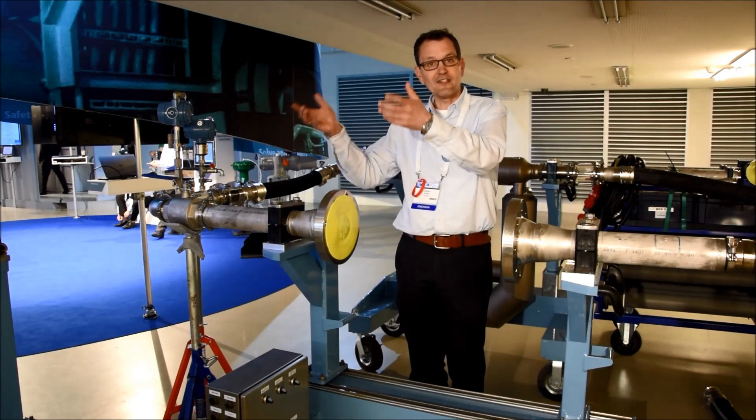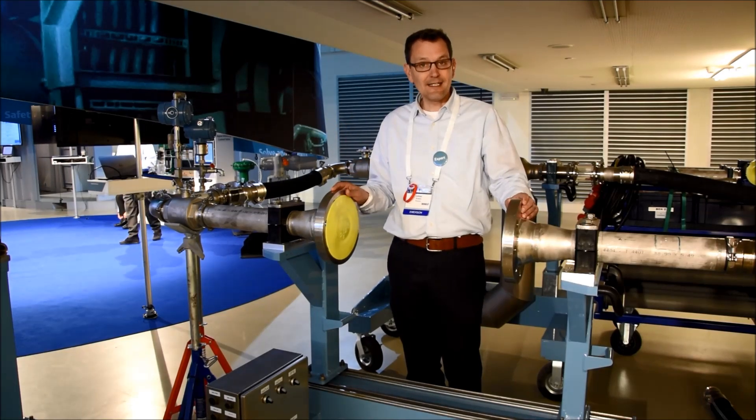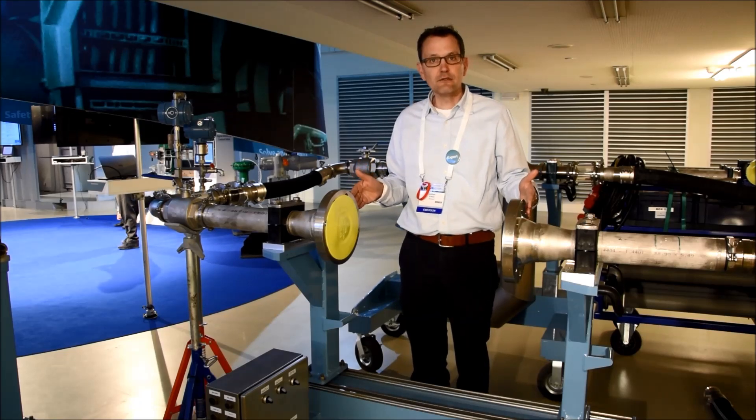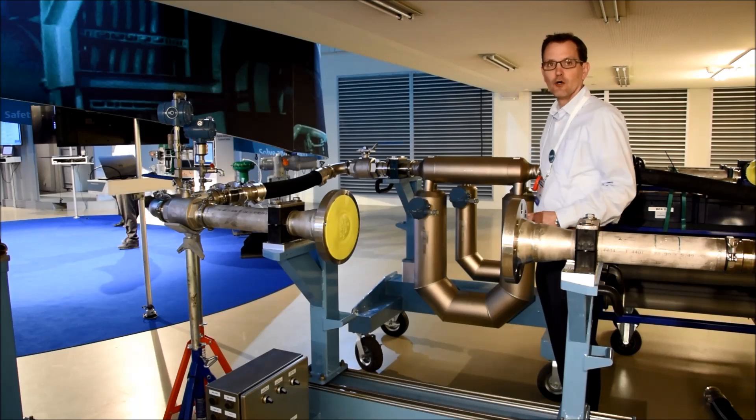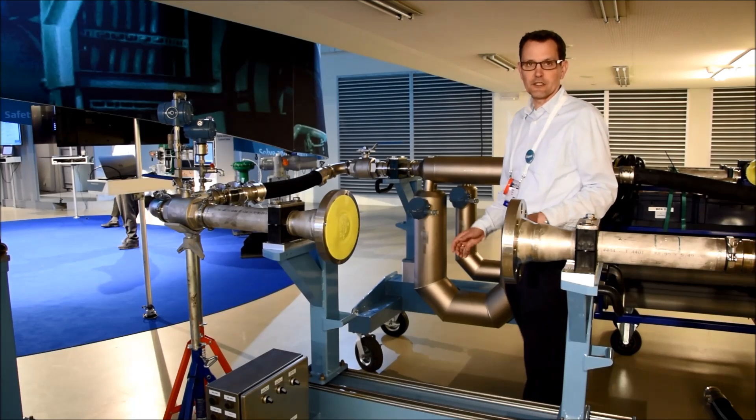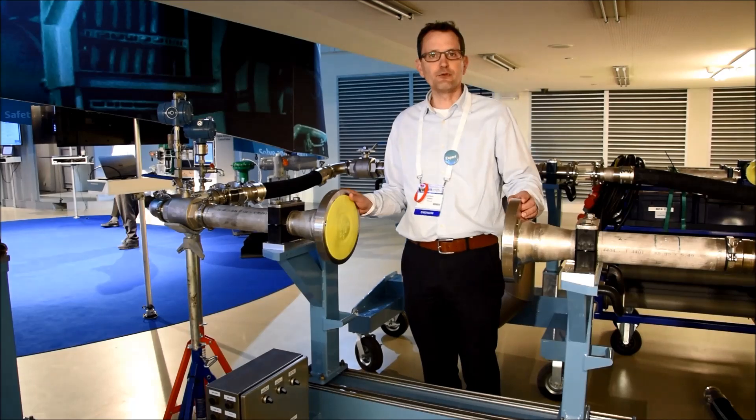This means for you that we can take out your meter, we can clean it, we can hang it here as a unit under test, and then calibrate against high accurate meters on-site. Within half an hour you can put your meter back.